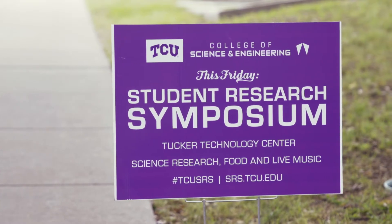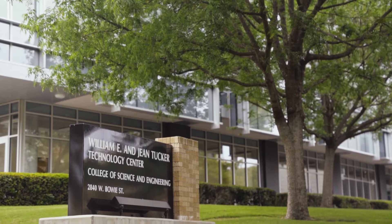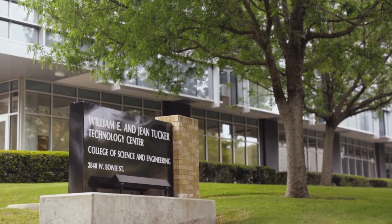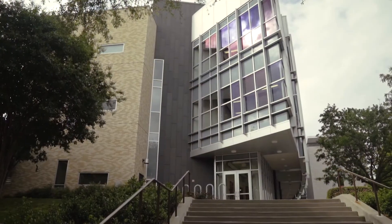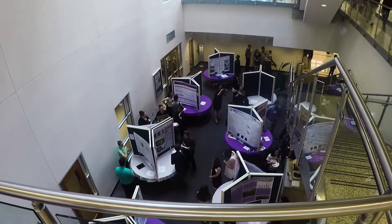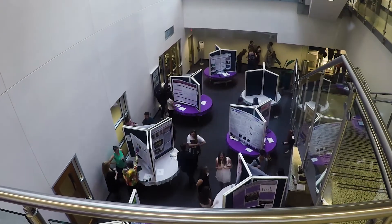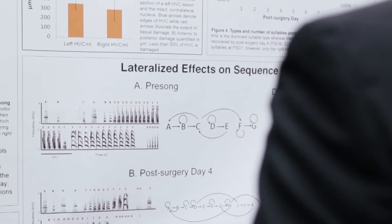The Student Research Symposium is where all the departments within the College of Science and Engineering at TCU come together and offer a location, a site, where students can celebrate their research. They are presenting what they've been working on for months and in some cases years. It's like an elevator pitch that they need to make, and it's something that'll help them later in their jobs or if they're going to graduate school — they'll have to talk to people about their research there too.